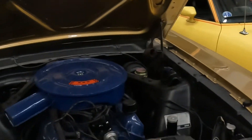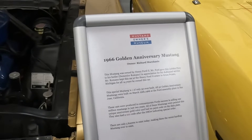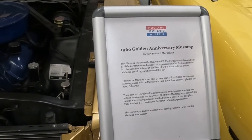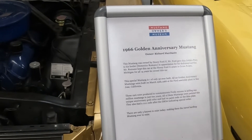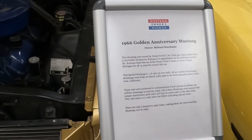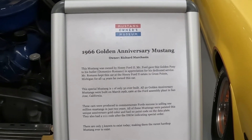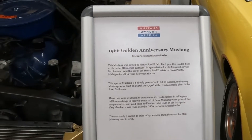And this golden one — the golden anniversary. It was actually owned by Henry Ford II, and he gave it to his butler in appreciation for his service. This is one of only 50 ever built — all built on March 29th, 1966. FYI, Chevy guys — Chevy doesn't hold a candle. Ford set a record selling one million Mustangs in just two years, and nobody else has beat that record. Take that to the bank.